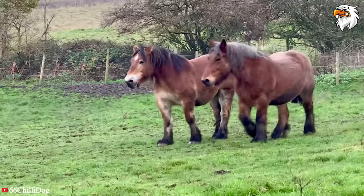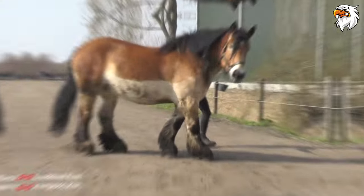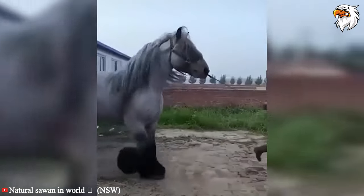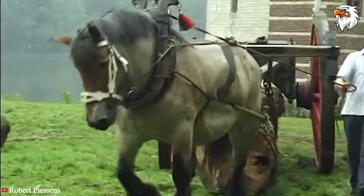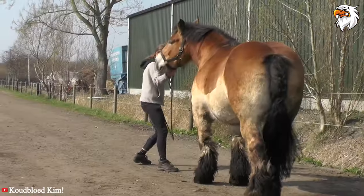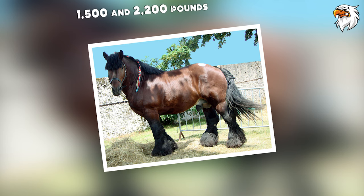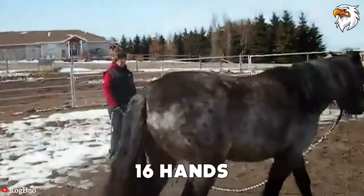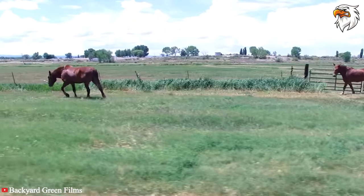Number four: the Ardennes. With a history spanning centuries and an impressively powerful stature, the Ardennes horse stands out in any stable. Though this breed is plenty powerful, it's also docile and even-tempered, making it a pleasure to work with. The Ardennes is one of the heavier breeds but is well-suited for navigating challenging, hilly terrain, making it a fabulous working horse. It is a powerful heavy draft breed weighing between 1500 and 2200 pounds. Mares stand an average of 15.3 hands high, while stallions are slightly larger at 16 hands.